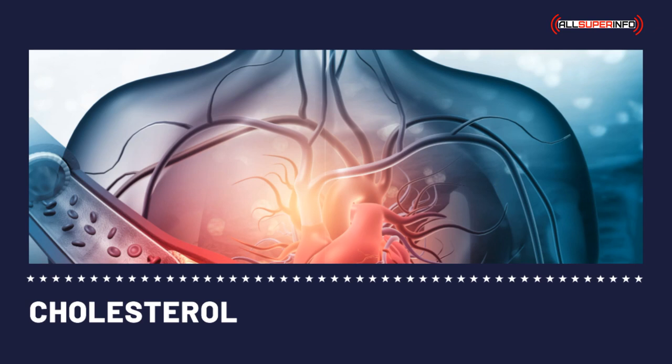Ask the server how the food you've ordered is prepared. Avoid fried, crispy, basted, braised, au gratin, stewed, pan-fried, and sautéed dishes, as these are high in fat.